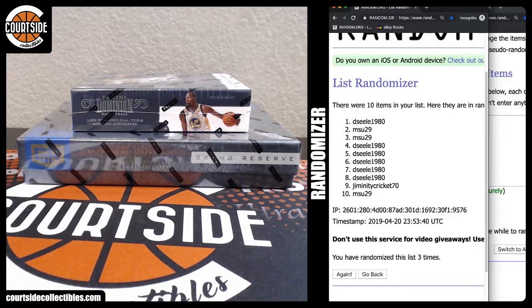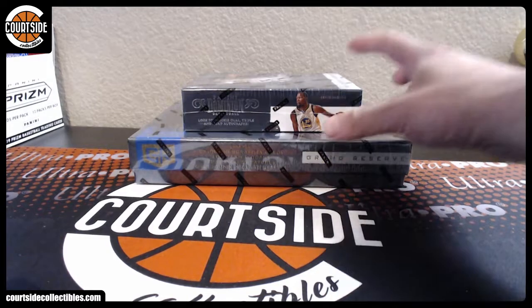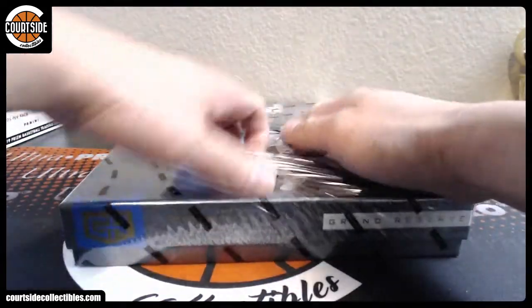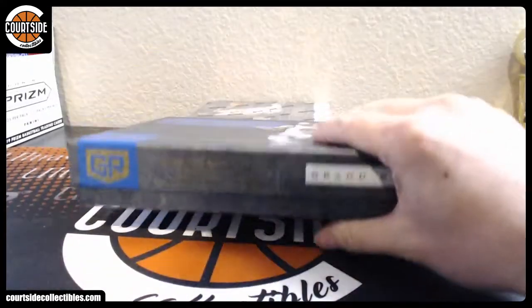Alright, let's go. Let's go ahead and get started. Good luck, guys. We'll do Grand Reserve first.